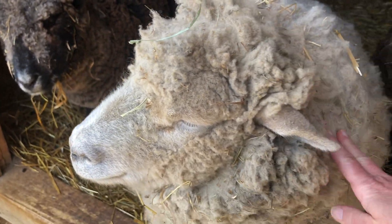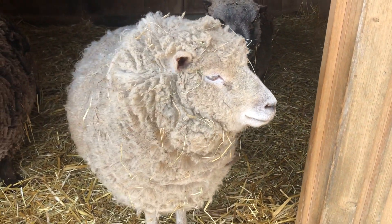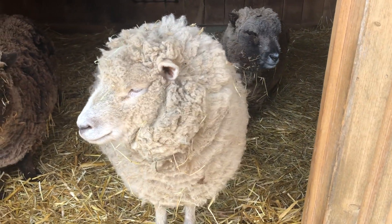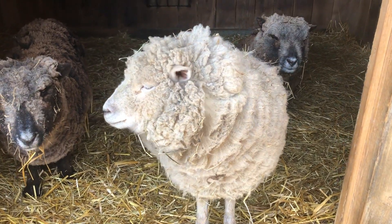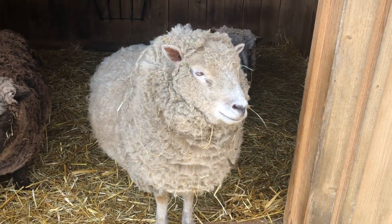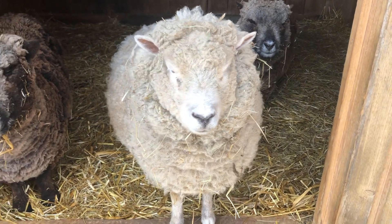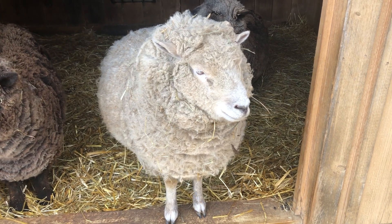One of the other cool things about the Southdown Sheep is they're what you call organic weeders. They'll use Southdown Sheep in wine vineyards and fruit farms to actually eat the weeds and the invasives. What makes them so great at this is they don't eat the fruit and they don't harm shrubs or trees — they really just pull out what isn't needed.